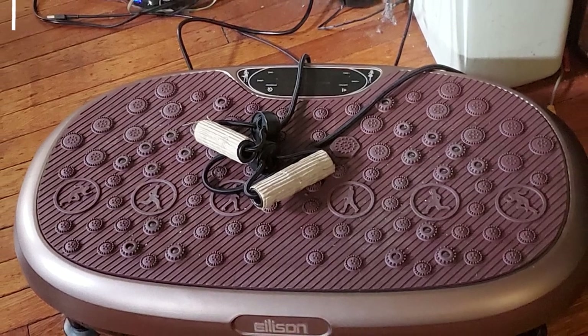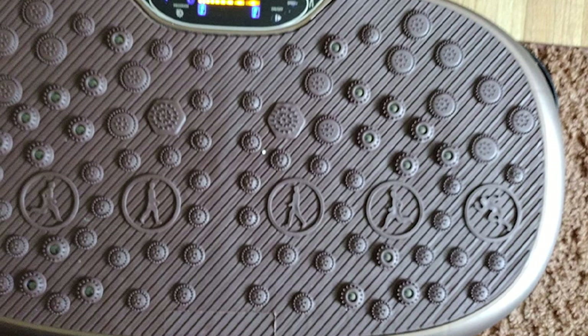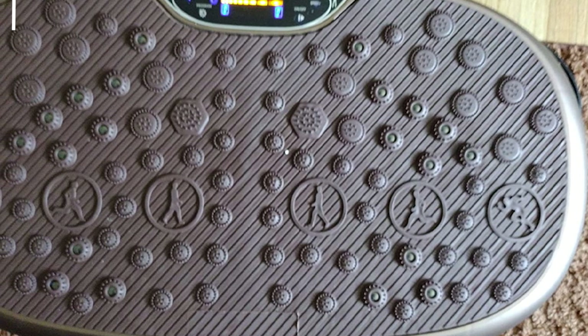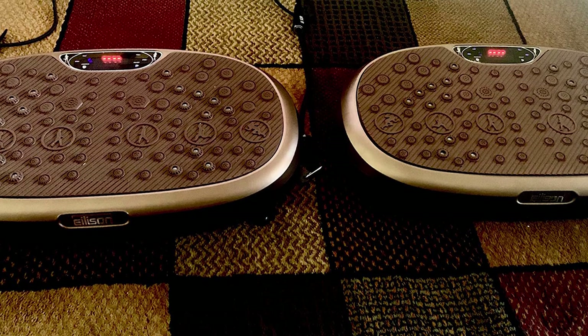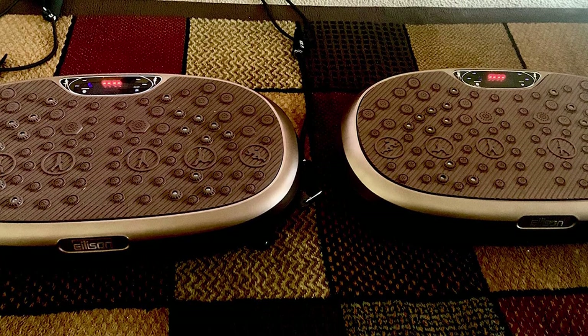It works on the principle of reflexology and relieves pain from the root, enhances bone density, boosts metabolism, and improves blood circulation, flexibility, and muscle strength. It can take a weight of up to 350 pounds and has five different modes. Lose weight while reducing abdominal fat with this incredible vibration plate.